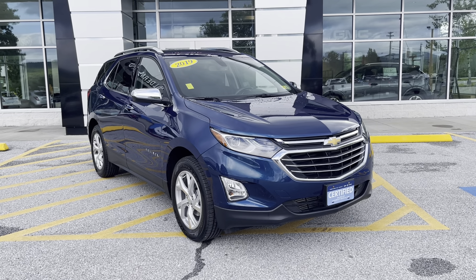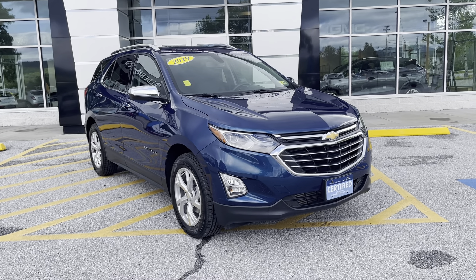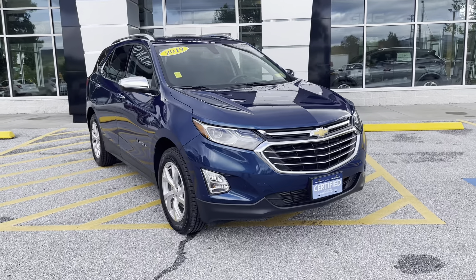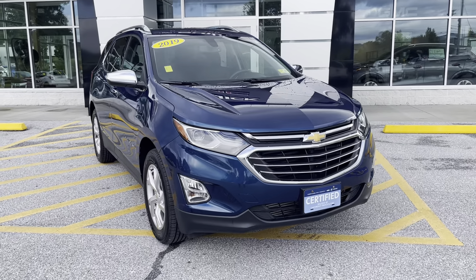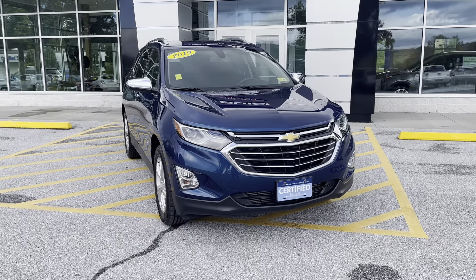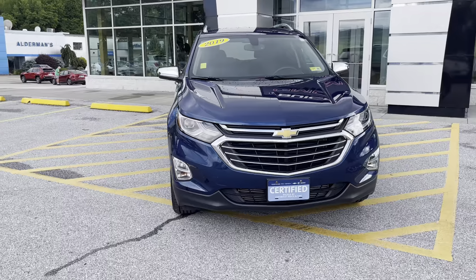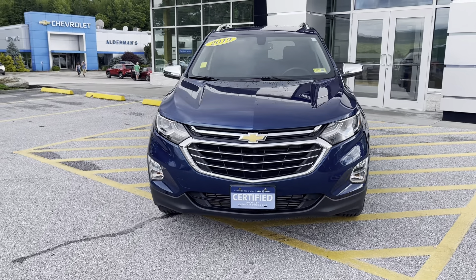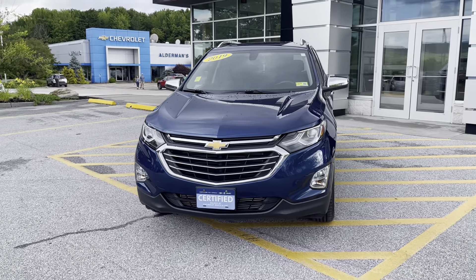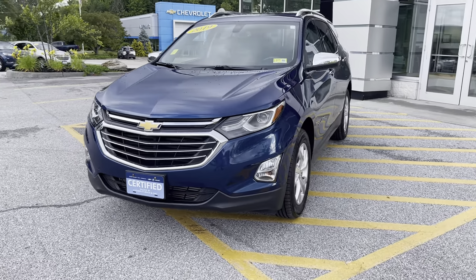I wanted to personally thank you for your inquiry on this just-arrived 2019 Chevrolet Equinox. This is a Premier trim level. As you can see from that front plate, this vehicle is certified pre-owned, which means it's undergone a 172-point inspection. It also means you get an extra one year, 12,000 miles on the comprehensive warranty, up to six years or 100,000 miles on the powertrain. You also get two free complimentary service visits which include oil changes and tire rotations within the first two years or 24,000 miles.